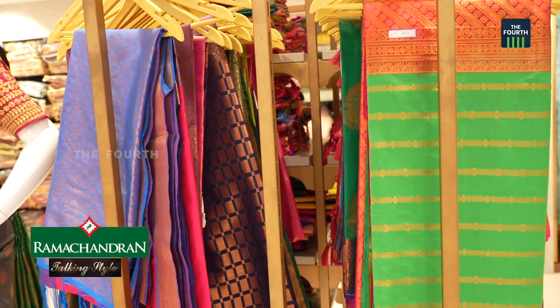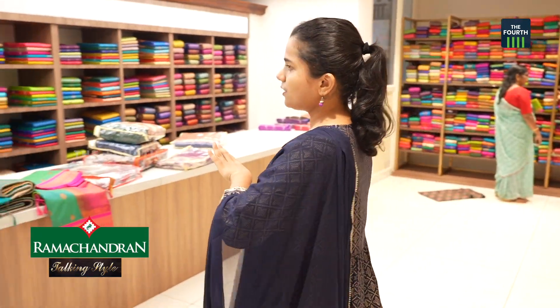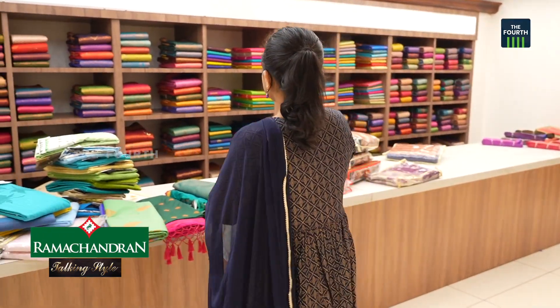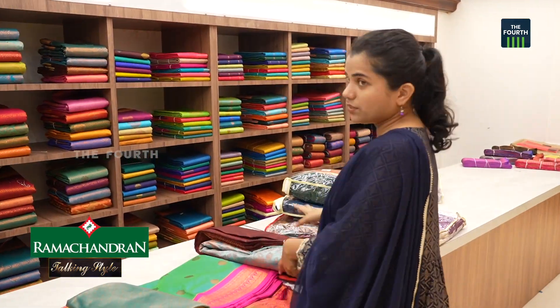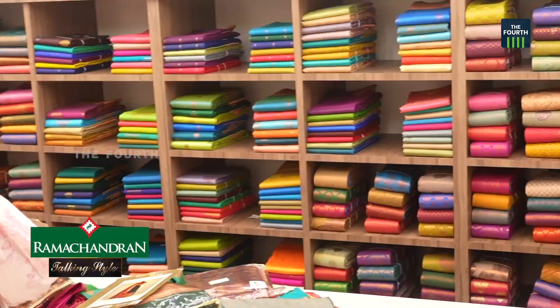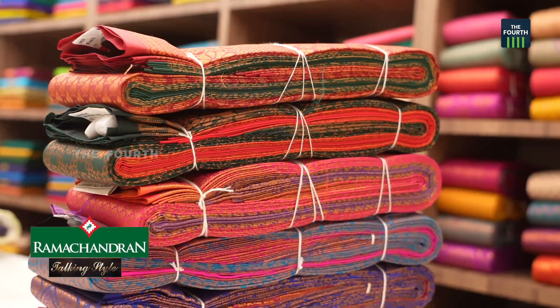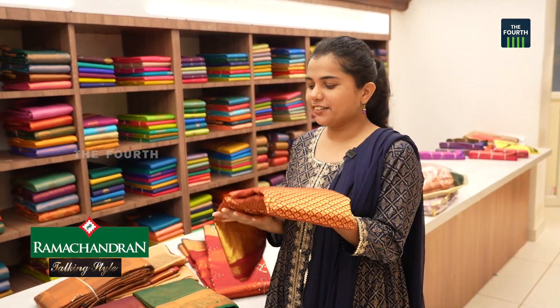I like the silk sari. I have a separate section of wedding collections. We are located at Ramachandran Textiles Center. I have one of the sari collections here. I have only put some saris in the wedding collections.